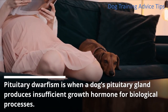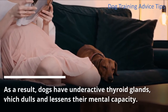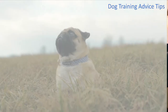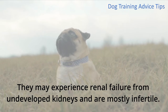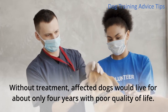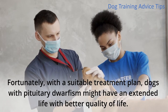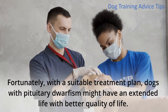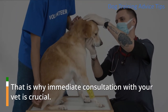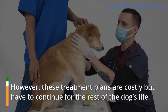Pituitary dwarfism is when a dog's pituitary gland produces insufficient growth hormone for biological processes. As a result, dogs have underactive thyroid glands, which dulls and lessens their mental capacity. They may experience renal failure from undeveloped kidneys and are mostly infertile. Without treatment, affected dogs would live for about only four years with poor quality of life. Fortunately, with a suitable treatment plan, dogs with pituitary dwarfism might have an extended life with better quality of life. Immediate consultation with your vet is crucial. However, these treatment plans are costly but have to continue for the rest of the dog's life.